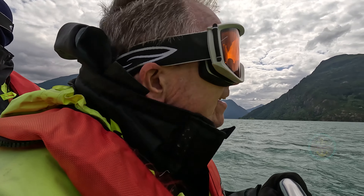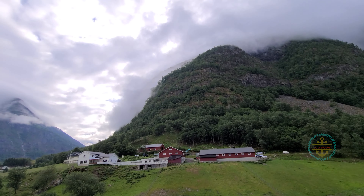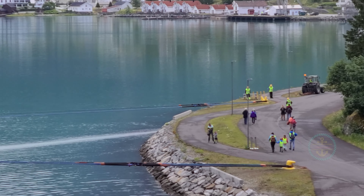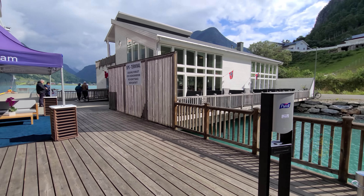Jotunheimen, Jostedalsbreen, and Breheimen. Not to mention the Urnes Stave Church and Europe's largest glacier, Jostedal. For us, we opted to stay in town, taking a boat ride excursion later in the day — but that's for our next video. Instead, we did next to nothing but enjoy the peace and majesty of the surroundings, which this town is known for.